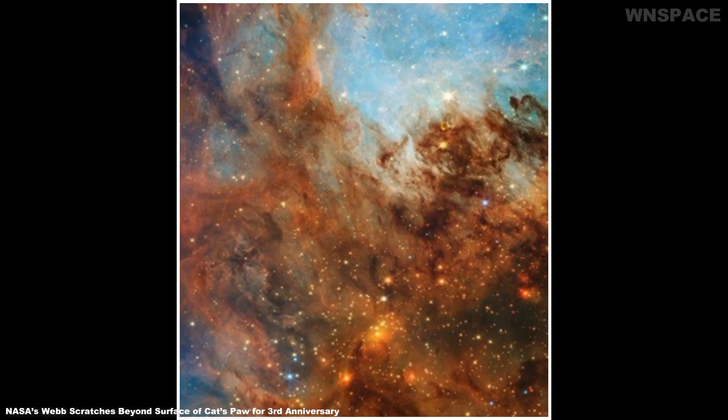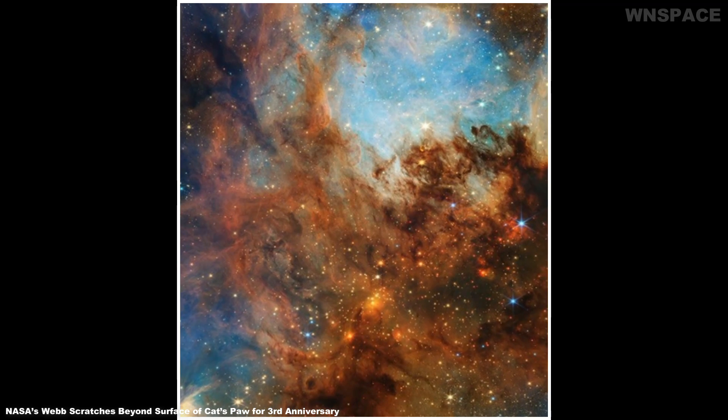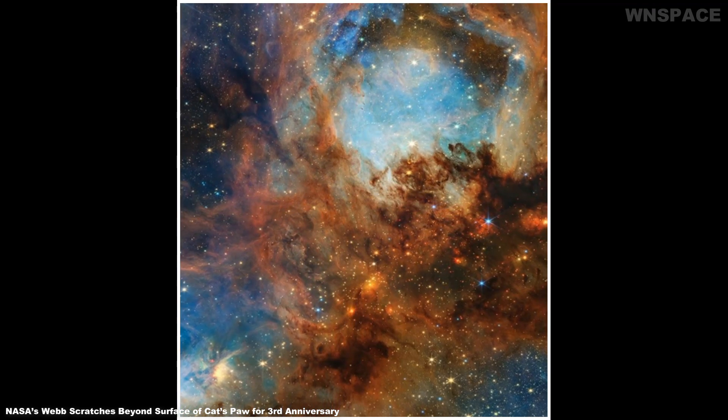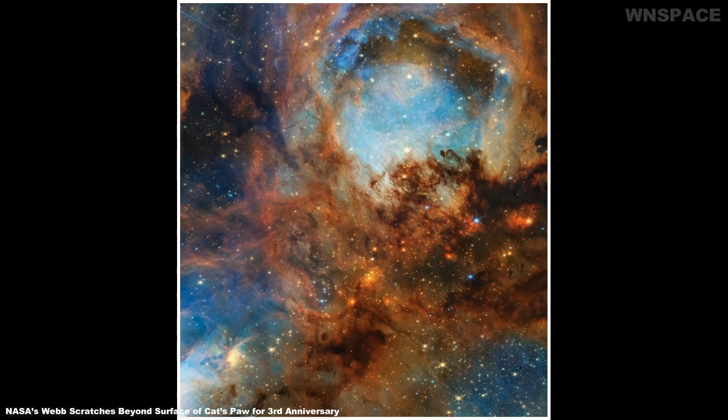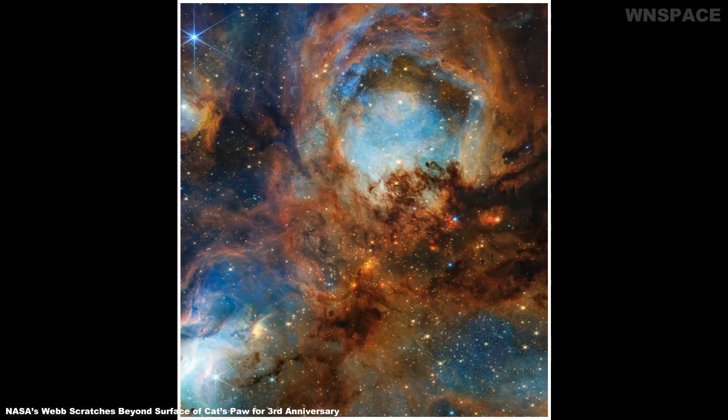It's the Cat's Meow! To celebrate its third year of revealing stunning scenes of the cosmos in infrared light, NASA's James Webb Space Telescope has clawed back the thick, dusty layers of a section within the Cat's Paw Nebula, NGC 6334.